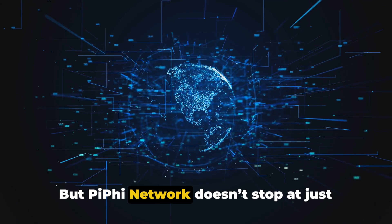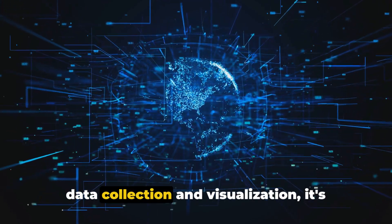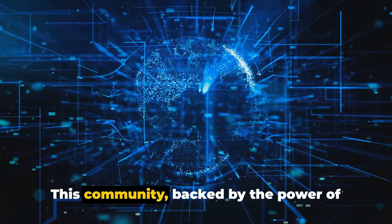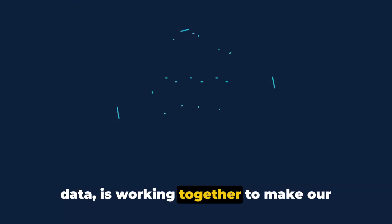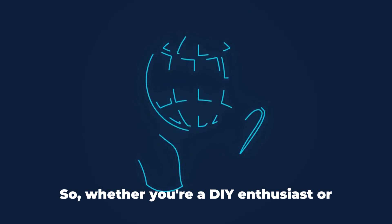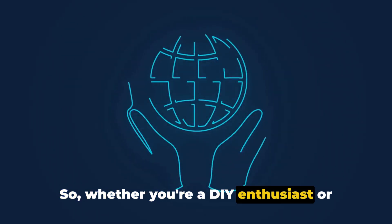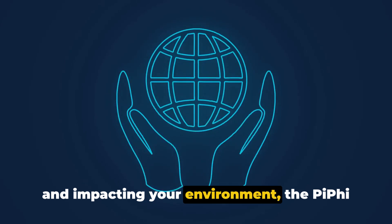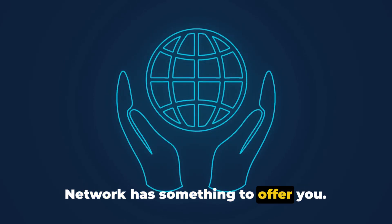But Piffy Network doesn't stop at just data collection and visualization — it's also creating a global community. This community, backed by the power of data, is working together to make our world a better place. So whether you're a DIY enthusiast or just someone interested in understanding and impacting your environment, the Piffy Network has something to offer you.